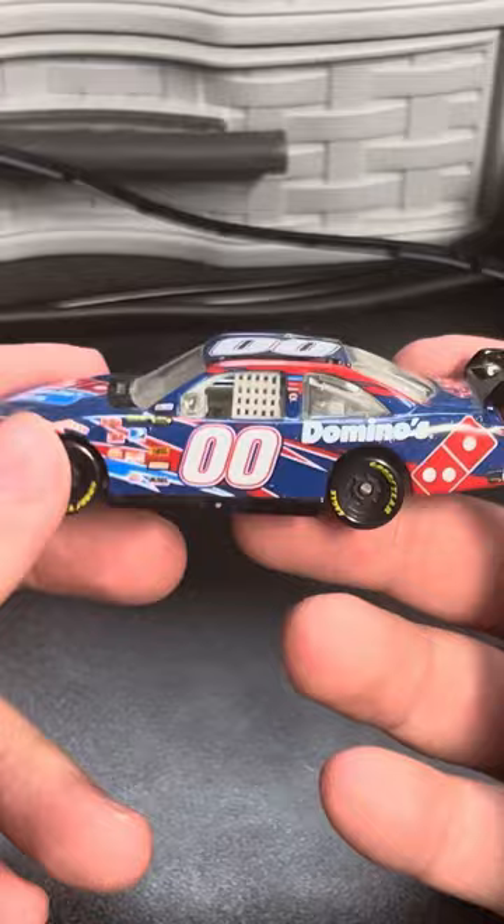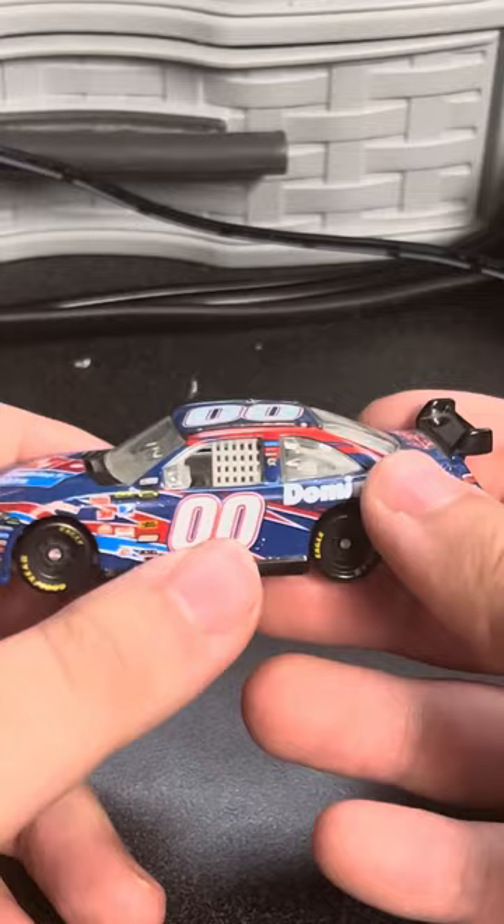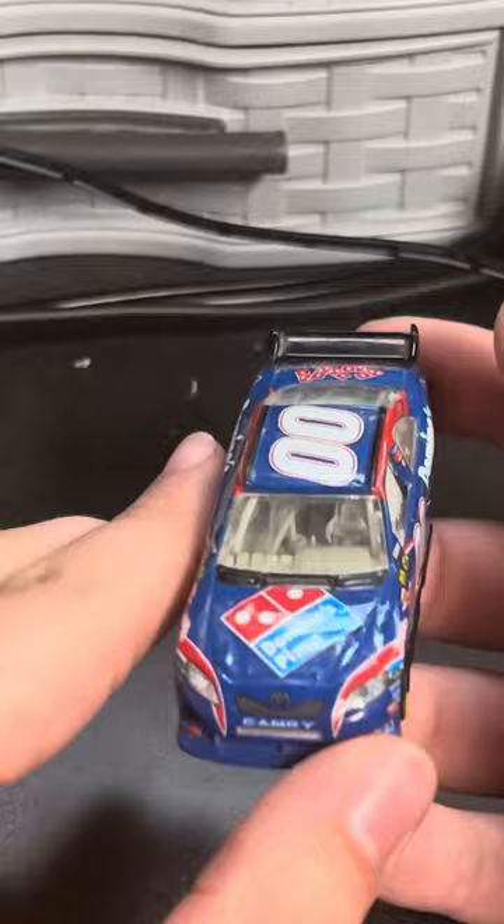This is David Reutimann's 2007 Domino's Pizza Toyota Camry COT for Michael Waltrip Racing. Oh my goodness, this car is awesome. Both the Domino's and Burger King schemes were made as COIs and COTs, and the COTs are a little bit harder to come by.